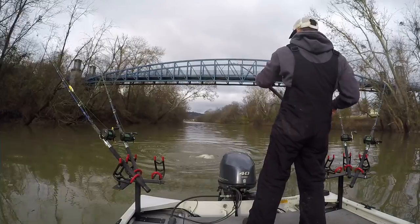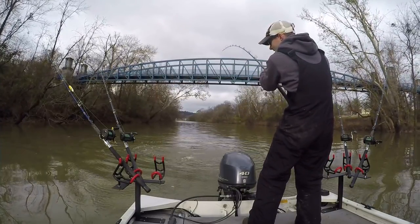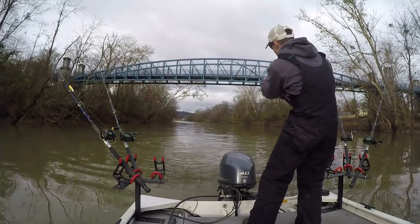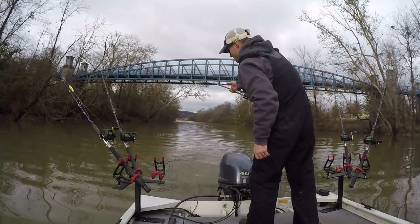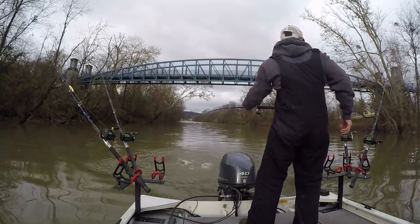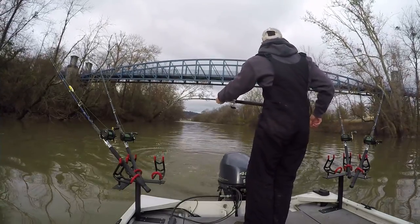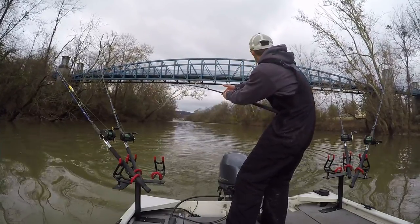Nice fish. This spot's gonna pan out just good today. I'm fishing the backwaters of a creek — South Chickamauga Creek. That's a nice fish, maybe 15 pounds. They have so much more energy in shallow water.